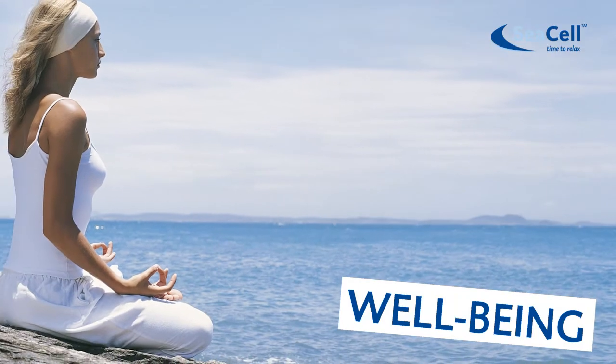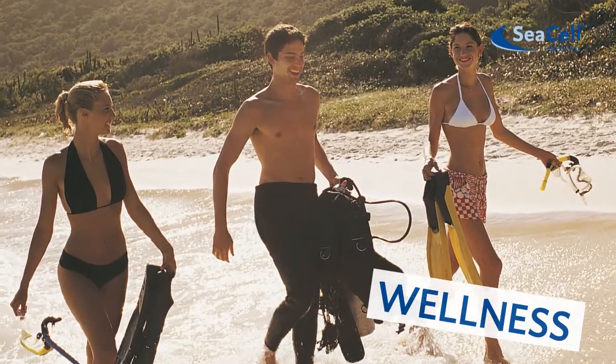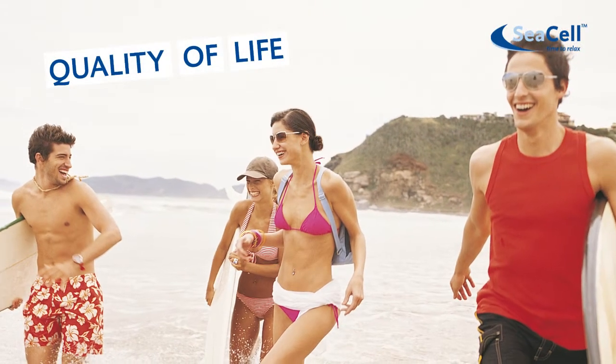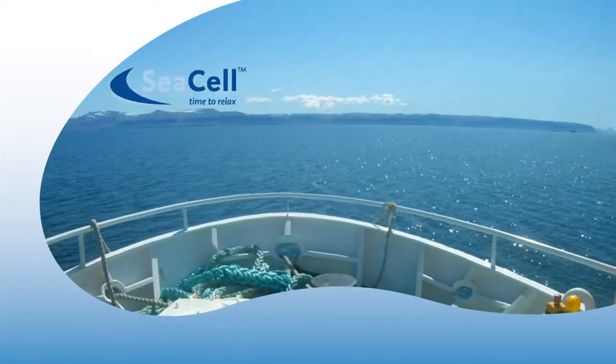Sea Cell is well-being for the skin. Sea Cell means immersing yourself in feeling great day and night. Sea Cell stands for regeneration and lifestyle and brings some quality of life back to the stressful daily routine. Sea Cell. Time to relax.